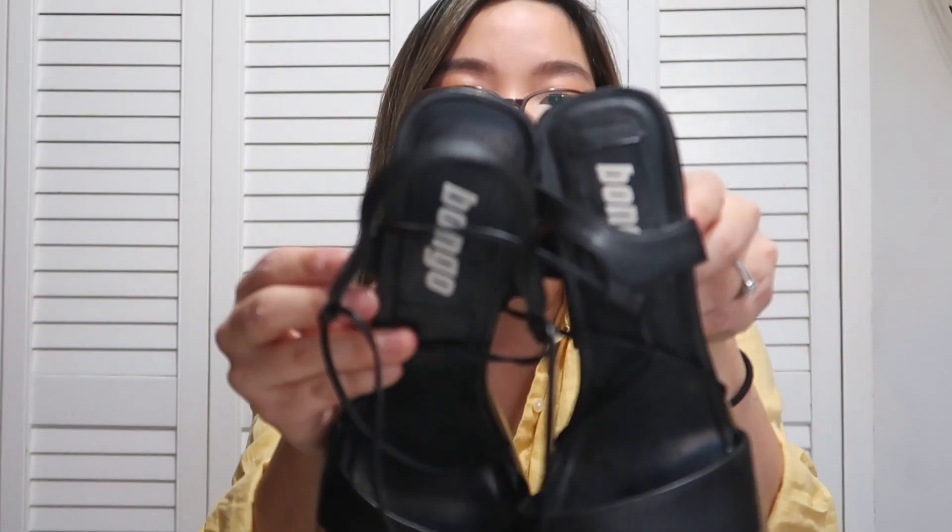Then I found this amazing pair of vintage heels — super cute. I love this chunky platform. They're in a size 8 and just super adorable.